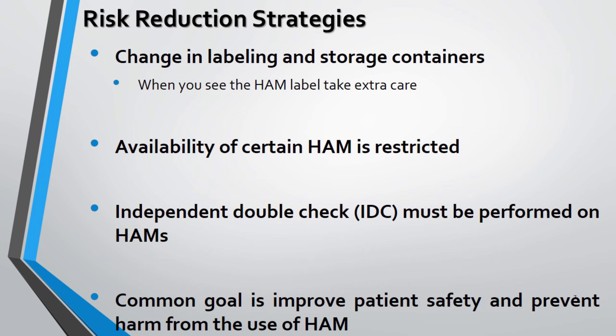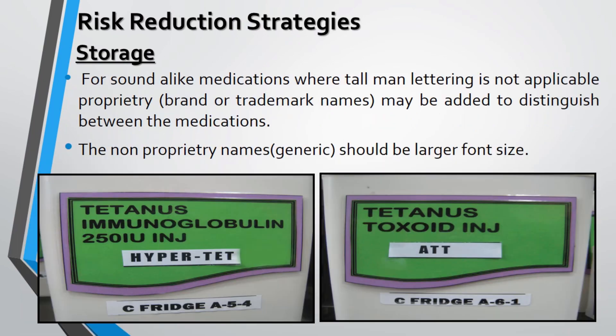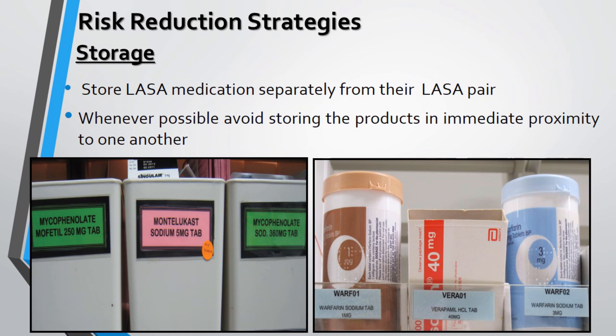HAM labeled drugs should be handled with extra care and an independent double-check policy, with the common goal being improvement of patient safety and preventing harm. Specially designed shelves and respective warning labels should be used when storing look-alike medications. For sound-alike drugs where tall man lettering is not used, brand or trademark names are added, and the generic name should be highlighted in a larger font to differentiate the medications.